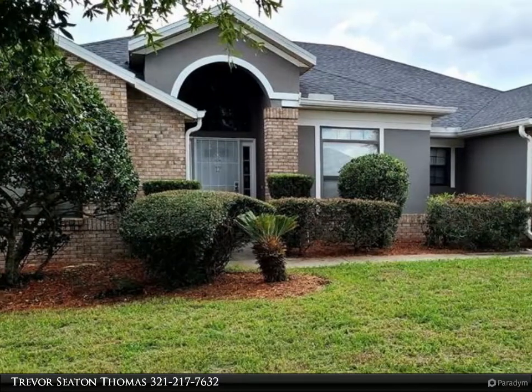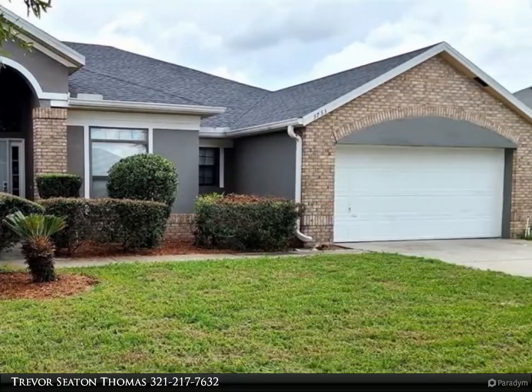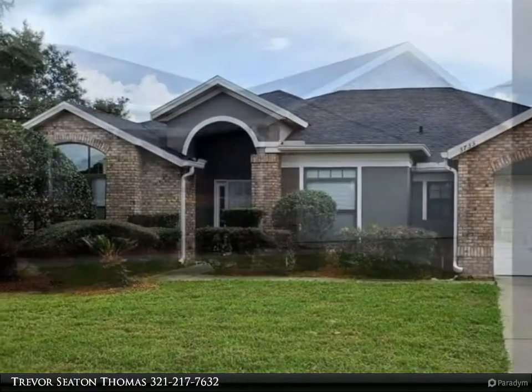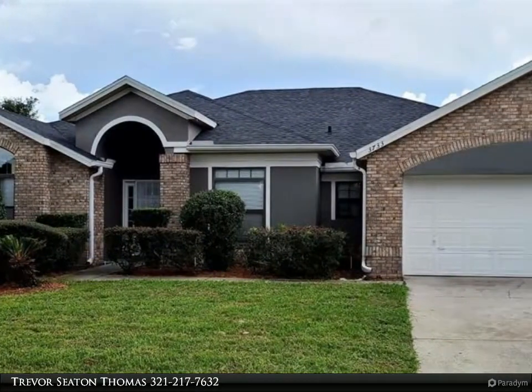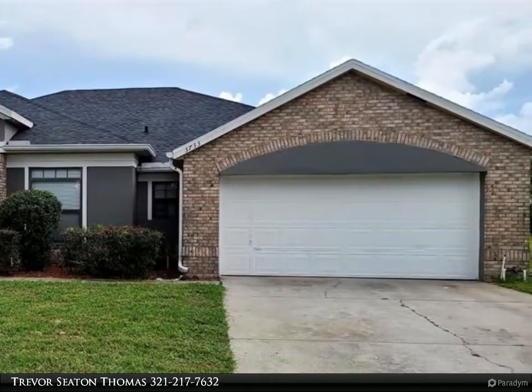This Dalton Wade Real Estate Group property video is presented by Trevor Seaton Thomas. Prepare to be impressed by this lovely 2,600 square foot home in Orlando. On the outside you will find a new roof, new exterior paint,